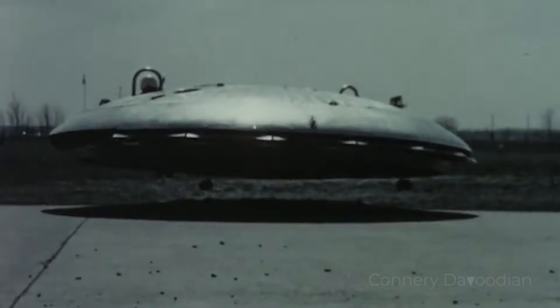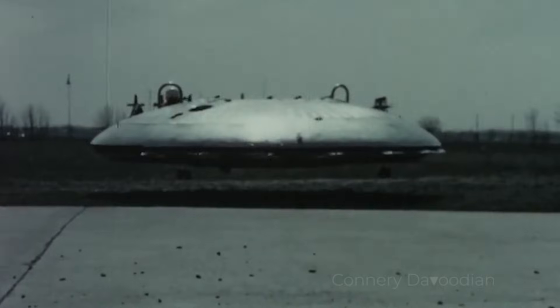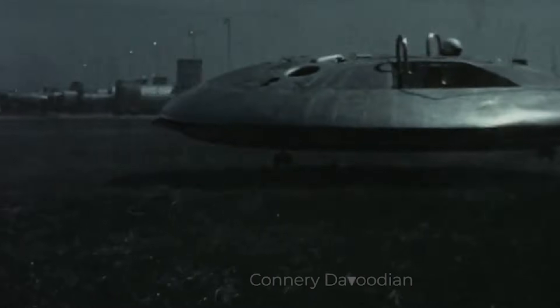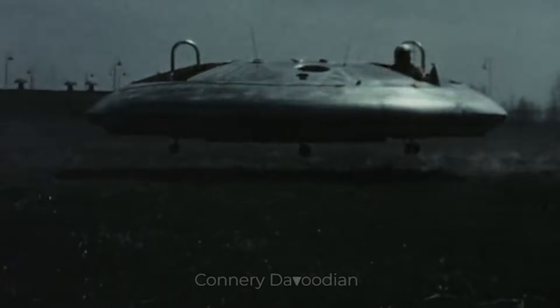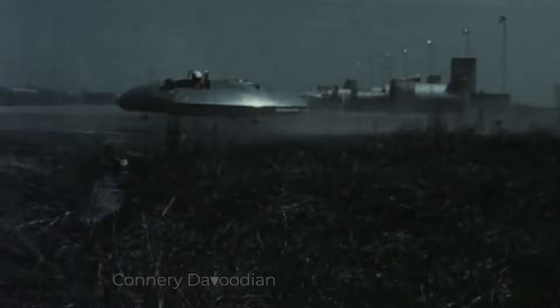By 1959, the first prototype of the Avrocar was ready for testing. Engineers and military officials gathered to witness this groundbreaking machine take flight. The aircraft successfully lifted off the ground and hovered about three feet above the surface. While this was a significant milestone, it quickly became apparent that the Avrocar was far from ready for practical use.